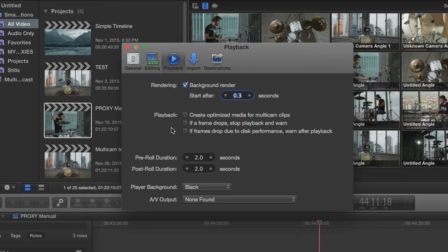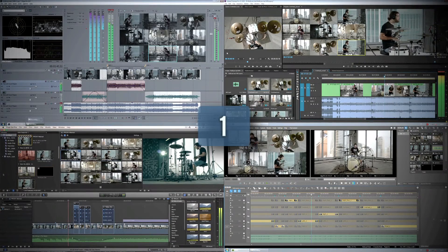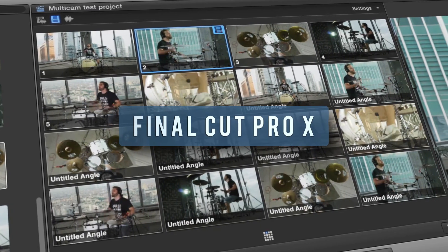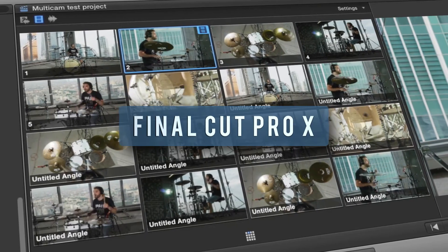Final Cut even has a special switch to optimize proxies for multi-camera, but in my tests I still could play 16 tracks with ProRes proxies generated without it. The overall multi-camera winner in my tests is Final Cut — with its built-in audio syncing and proxy workflow with unbeaten 16 tracks at a time playback, it's above the competition from the rest of the bunch.